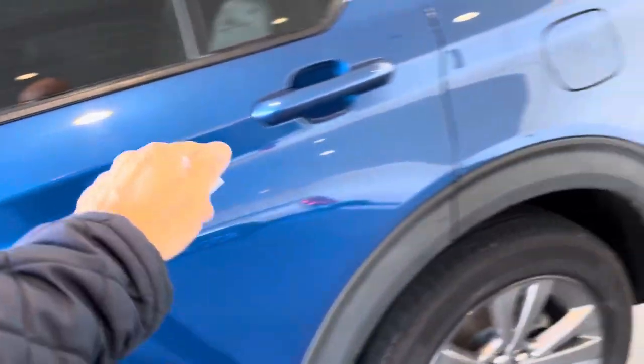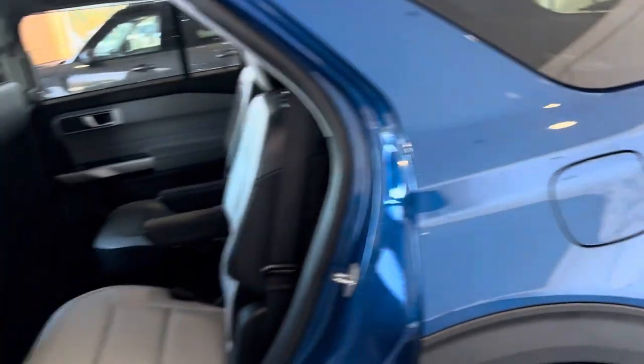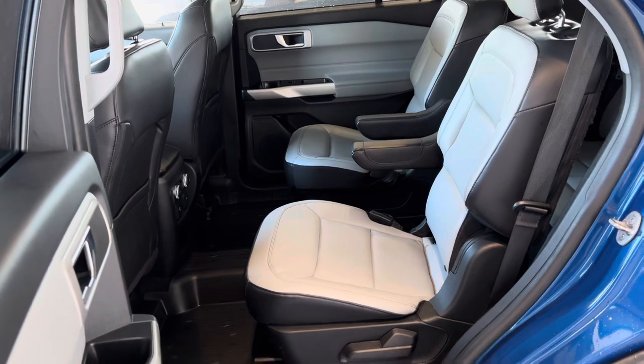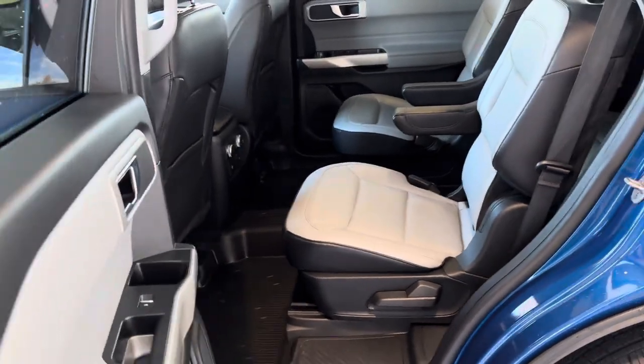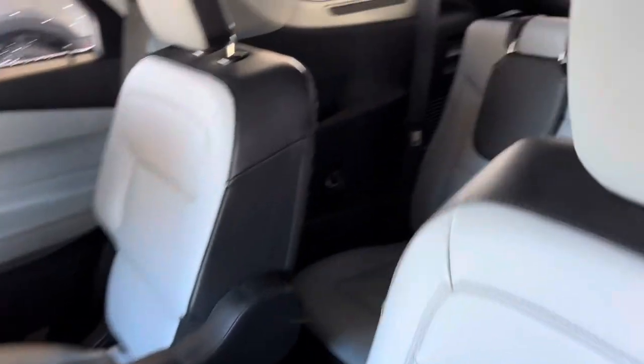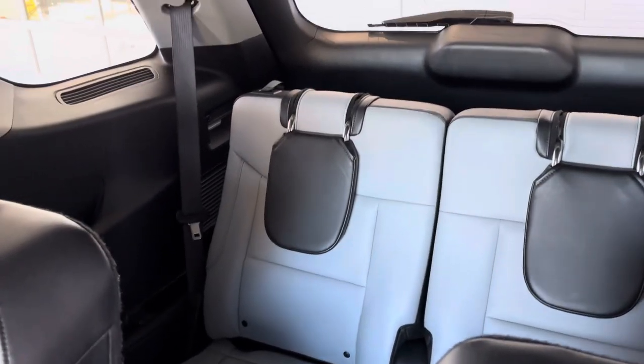ActiveX seat coverings, captain seats in the center, so it's a six-seater — easy access to the back through the center. We'll drop those seats forward to see the back seats as well — those headrests will just pop up.